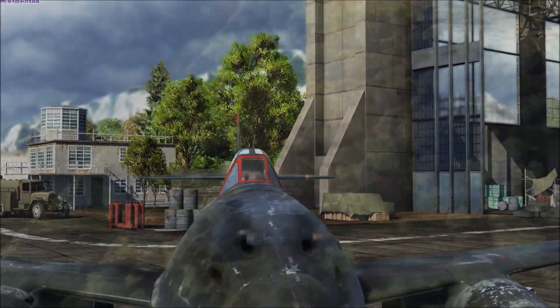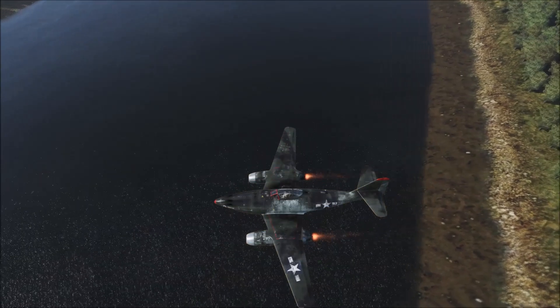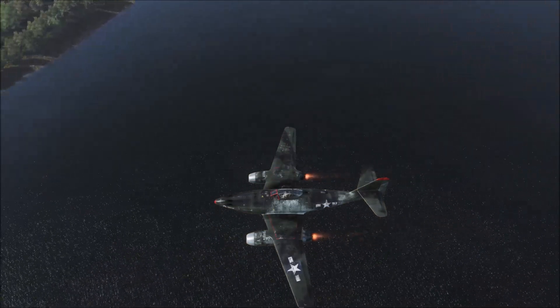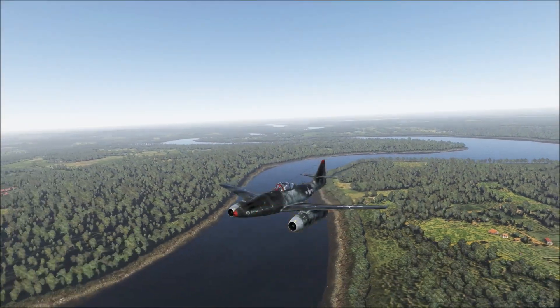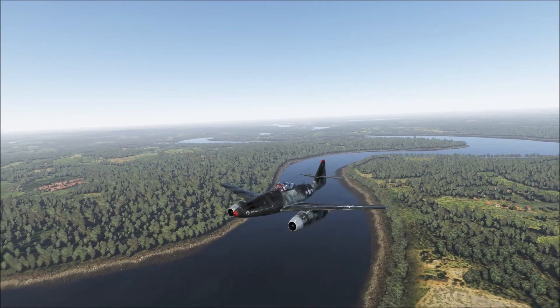Colonel Harold E. Watson, the commander of the Army Air Force's Air Technical Intelligence Group, was one of the pilots who flew this machine. Years after the war he said: 'When I first saw the ME262 I was spellbound — just sitting there on the ground, it looked as though it was doing Mach 1.'